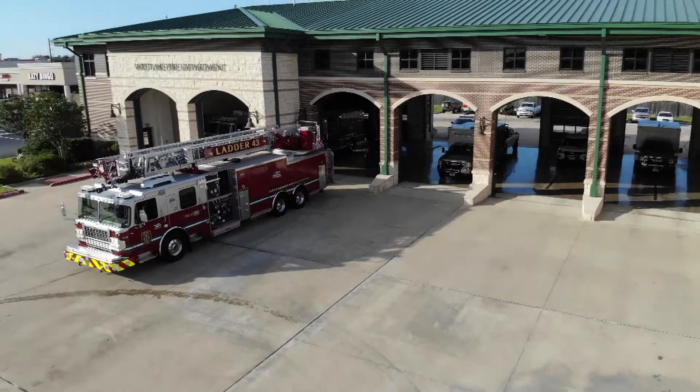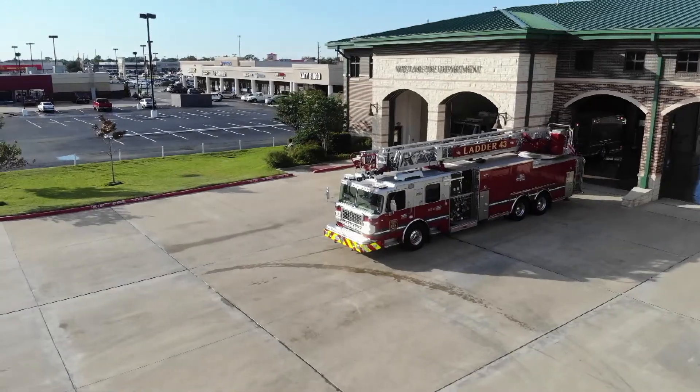Good evening ladies and gentlemen. Thank you for joining Westlake Fire Department in this year's 2020 Safety Fest Fire Station Tour. Obviously this year's climate with COVID going on is a lot different, so you guys are going to get a chance to follow me around behind this camera and take a look at what Westlake Fire Department looks like from the inside.